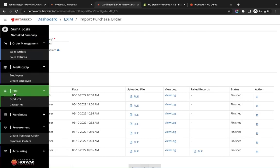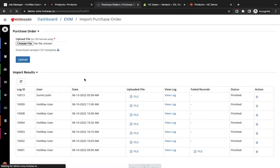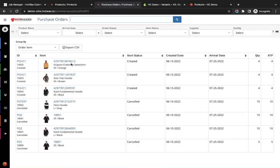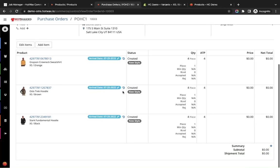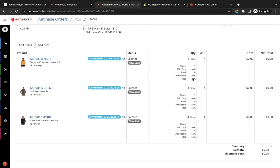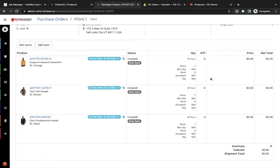In HotWax Commerce we have a Procurement section which contains Purchase Orders where we can find all purchase orders in the system. The PO can be seen with three items, their arrival date, each with four quantity, and it is currently in Created status. This is how we upload a purchase order into the system.